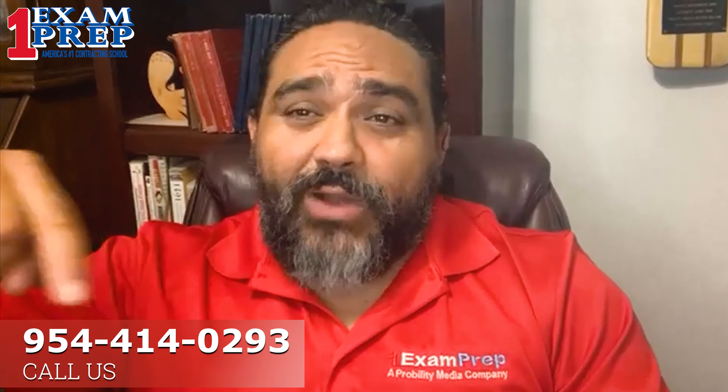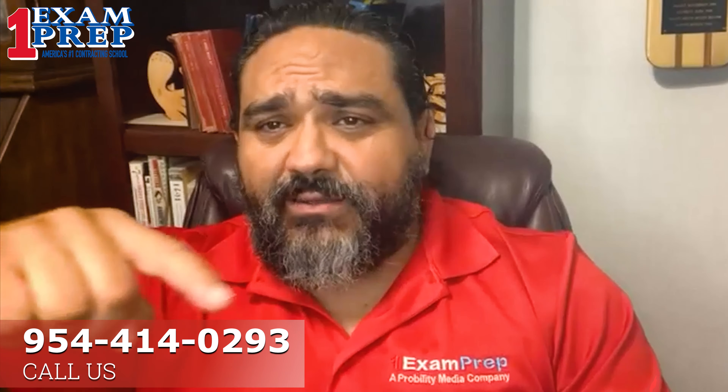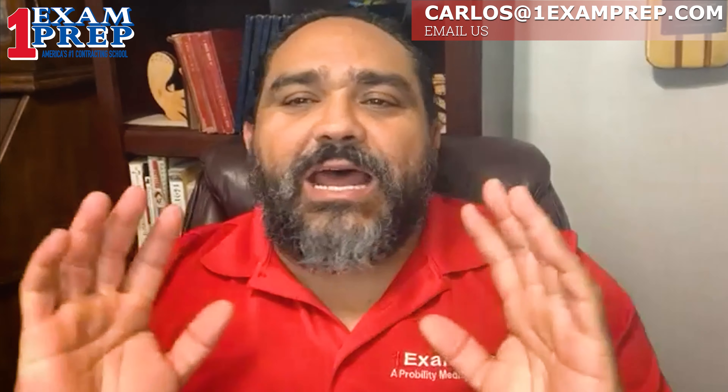If you have any questions in regards to this, we'll be more than happy to assist you. You can give me a call — my direct number is on screen — or reach me by email. I'll be more than happy to assist you with any of this topic, informing you and helping you get your license. It's been a pleasure. I hope to hear from you soon and thank you for your time.